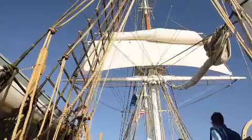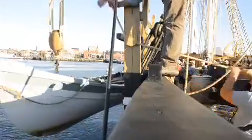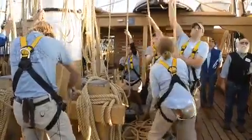I've been sailing for about ten years professionally, on about four or five other square riggers, some the same size, some a little bigger, as a deckhand and as an officer, across the Atlantic, across the Pacific, around the Great Lakes.